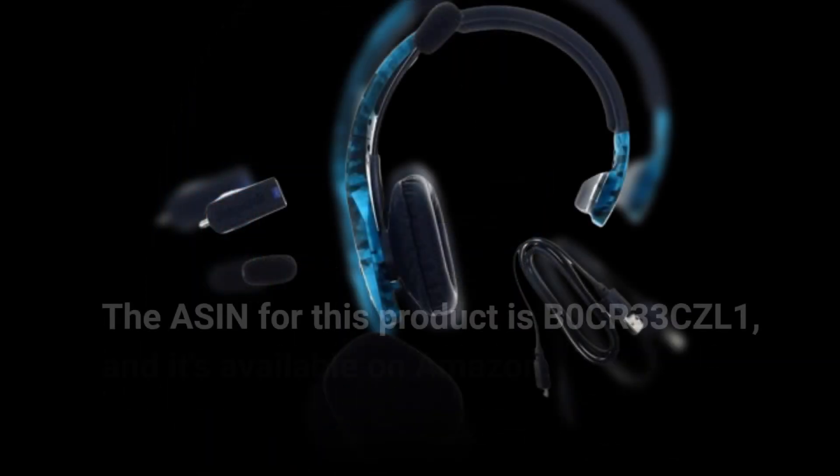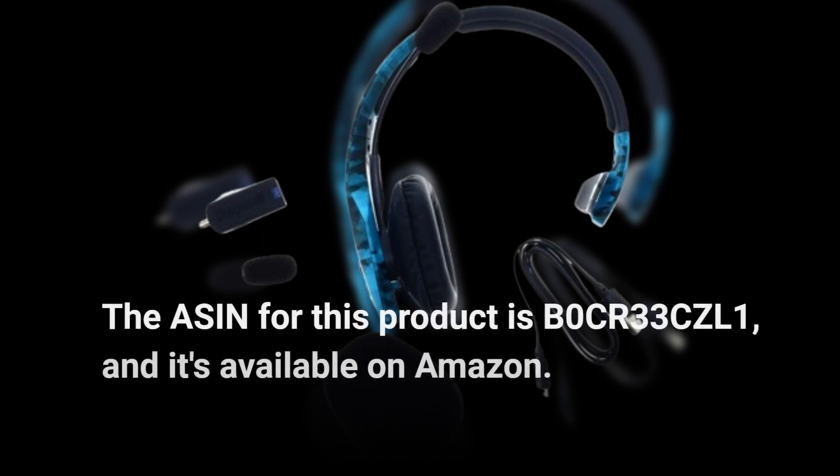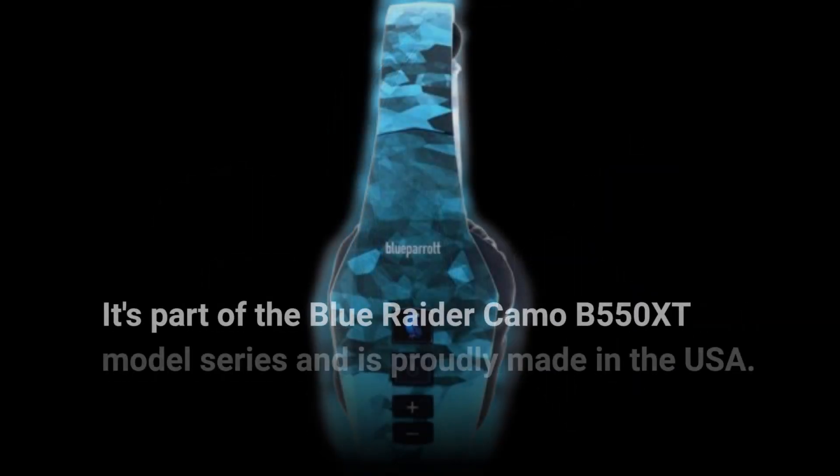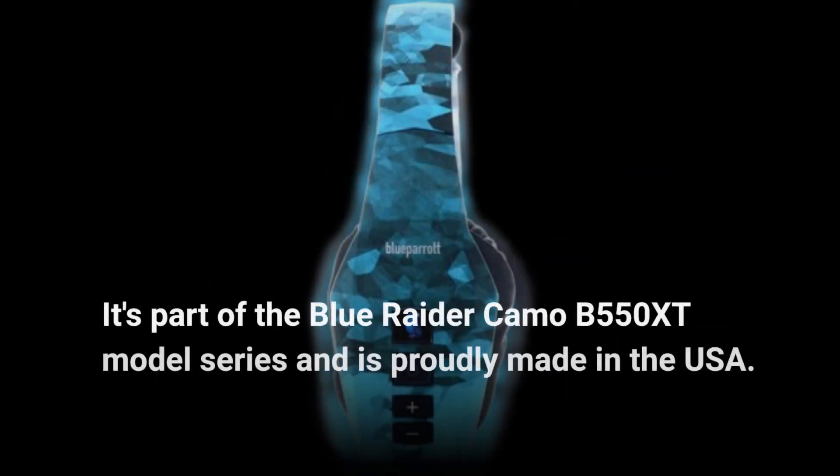The ASIN for this product is B0CR33CZL1, and it's available on Amazon. It's part of the Blue Raider Camo B550XT model series and is proudly made in the USA.